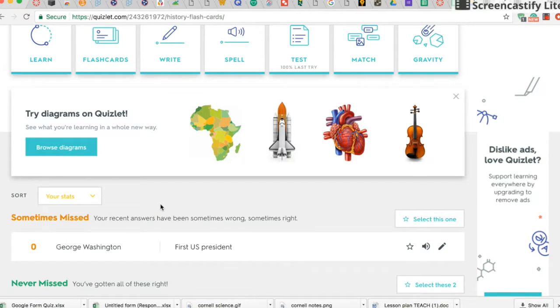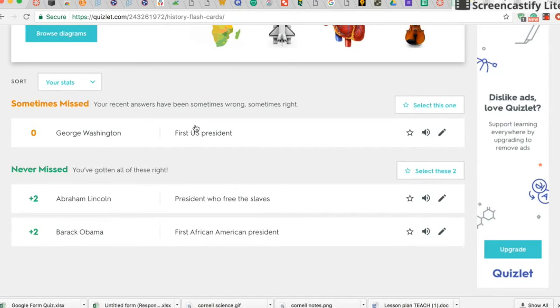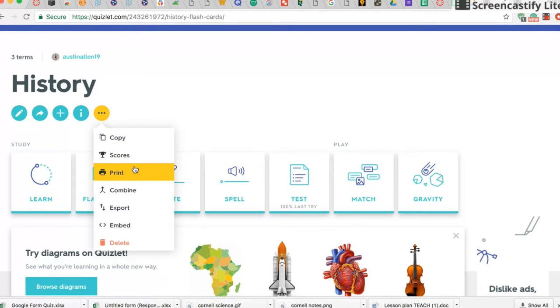This would be a great website to implement into a history class because a lot of the material and tests are terms that students have to know. Students would be able to create an online study guide and test themselves over the material to better prepare for the actual tests.